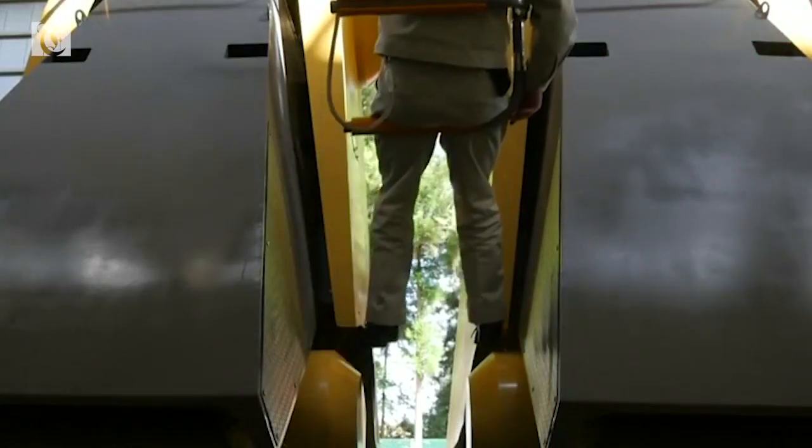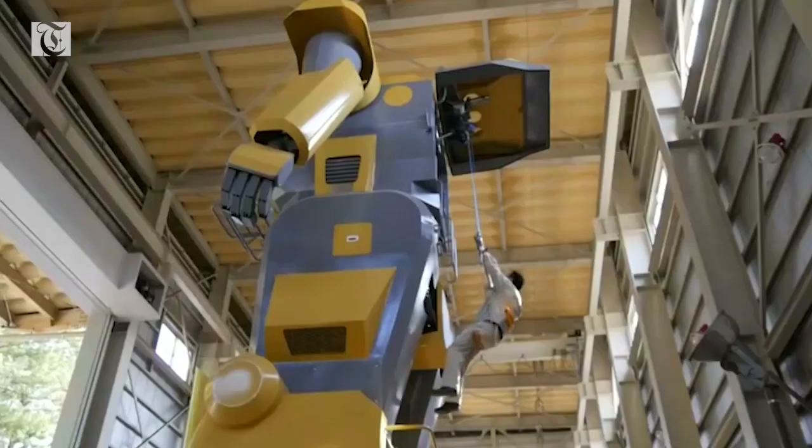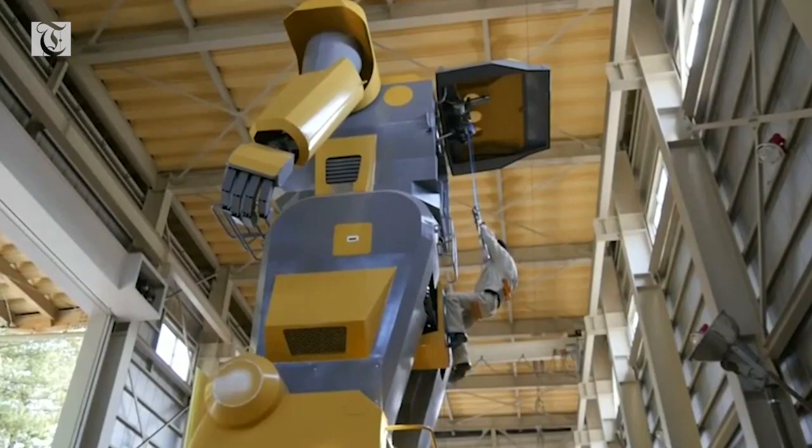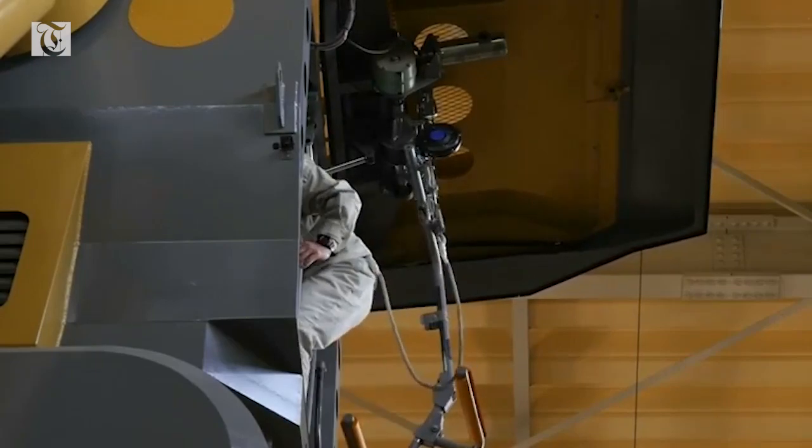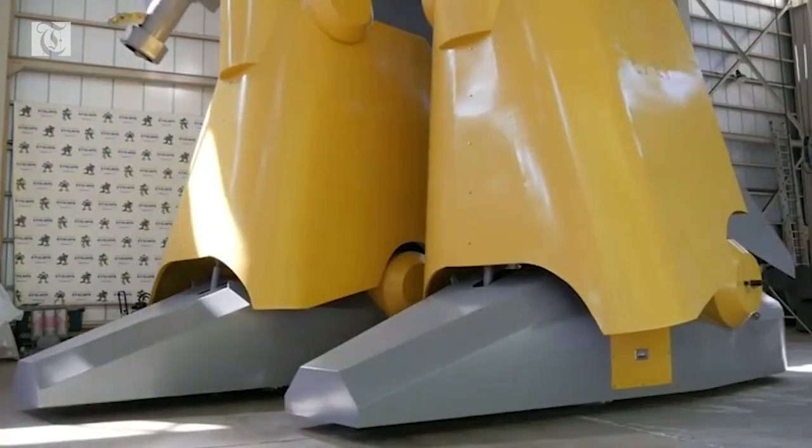Growing up, Masaaki Nagumo always dreamt of riding inside robots from his favorite Japanese anime, Gundam. Now at 44 years old, he's finally achieved that dream with his latest larger-than-life creation.